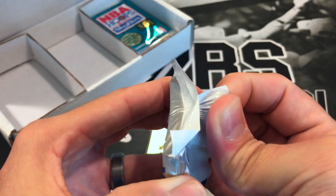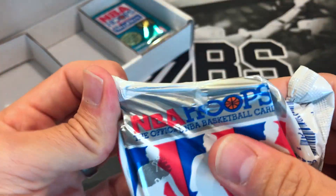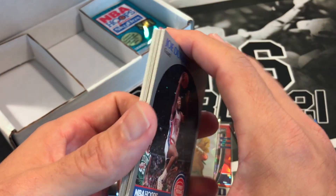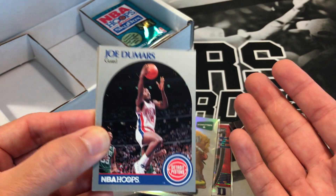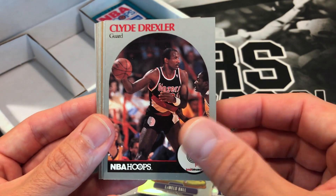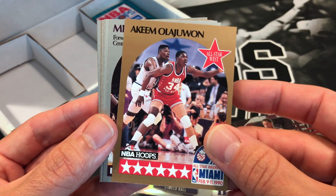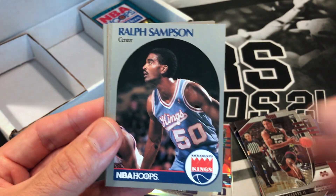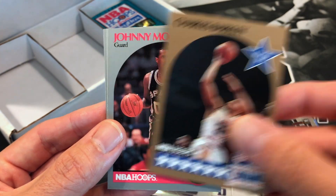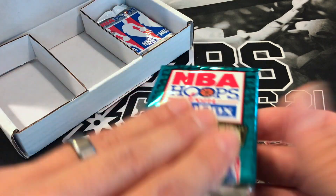We got a few packs left — we'll go ahead and finish it off. We got some hoops. Now we have 2021 hoops tribute cards, but these are 90-91 hoops. I remember getting these packs on the shelves — you were looking for the Jordans. Back in the 90s a Jordan was like five bucks, which was a lot. I can remember looking inside the Beckett — Charles Barkley, Clyde the Glide, Derek Harper, Tom Hammonds, Hakeem the Dream, Mike Brown, Ralph Sampson, Wes Unseld, Richard Anderson, Buck Johnson, Charles Barkley, Johnny Moore, Vernon Maxwell, Gerald Henderson.